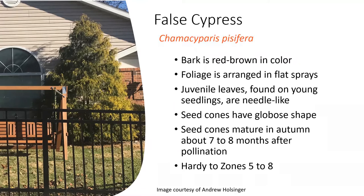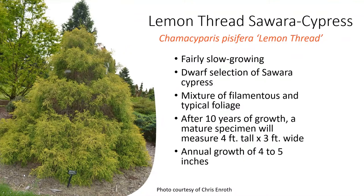It does have seed cones with a globose shape. We have the lemon thread, a cultivar of the Sawara cypress as it's also known. This is a fairly slow-growing cultivar of false cypress.